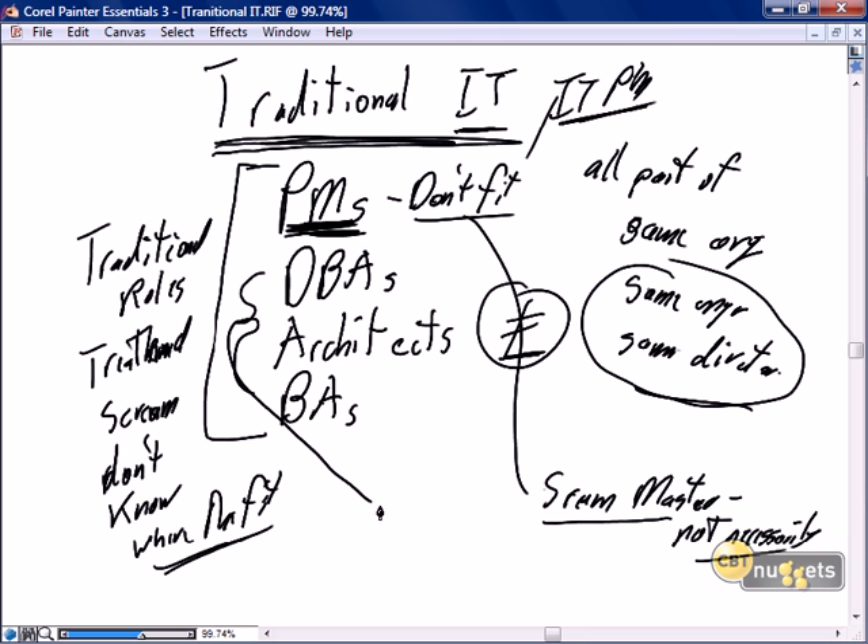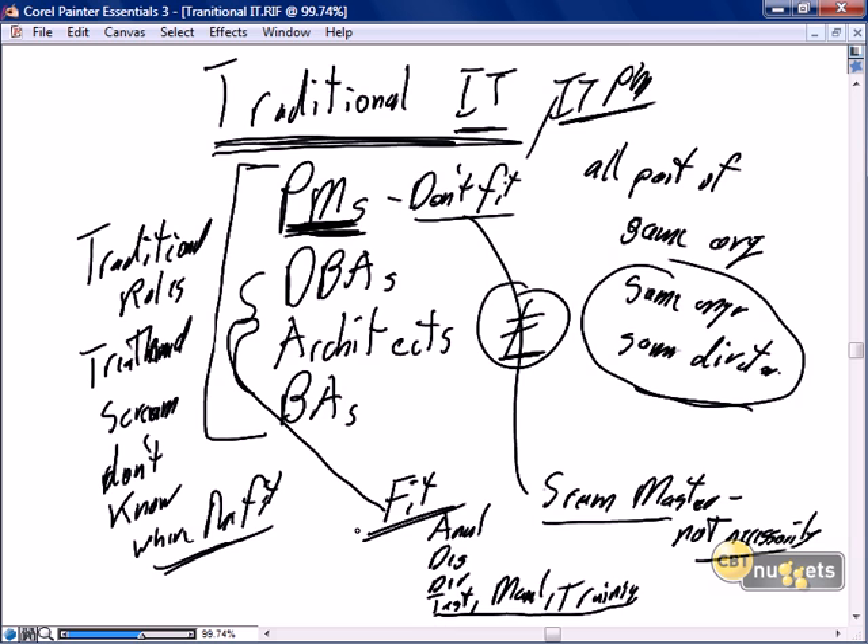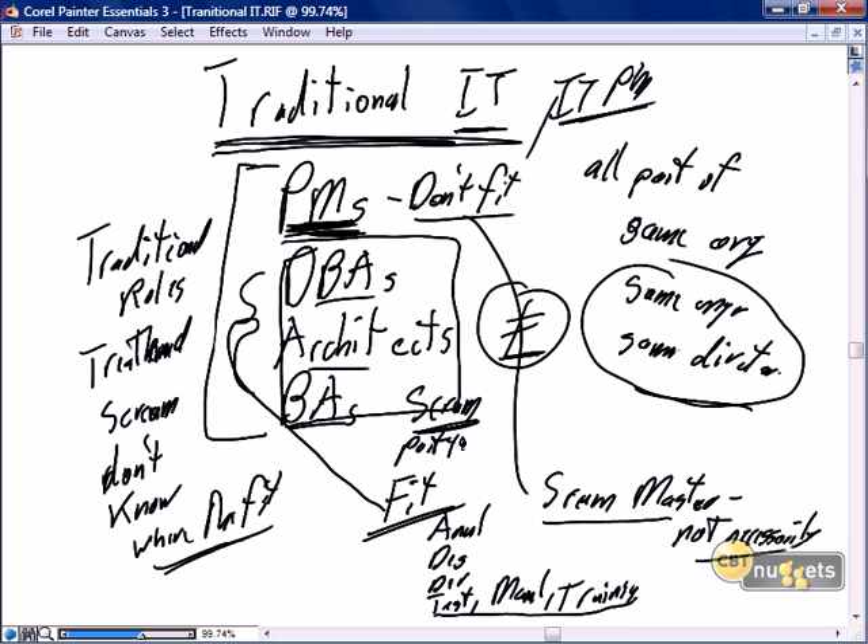The rest — the DBAs, the architects, the BAs — there is an absolute fit. Scrum does not replace anything IT does. We still do analysis, design, development, testing, manuals, training, and so on. So there is an absolute need for DBAs, architects, and BAs in Scrum. The big difference is their role is part-time DBA, part-time architect, part-time BA — but also part-time analyst, part-time designer, part-time developer, part-time tester, part-time procedure manual writer, part-time trainer.